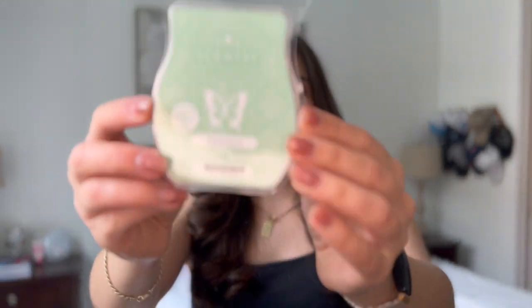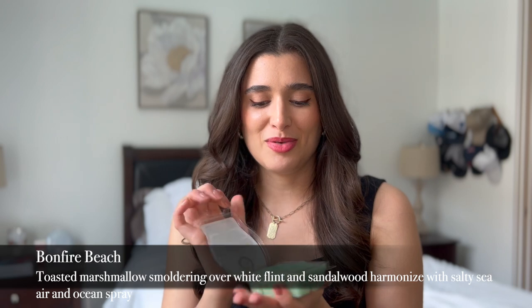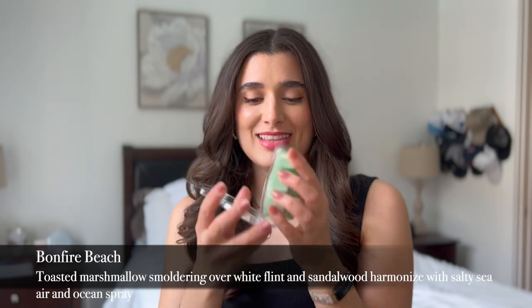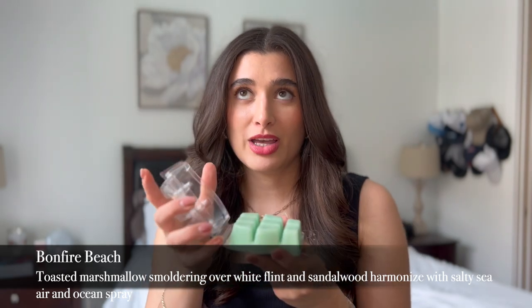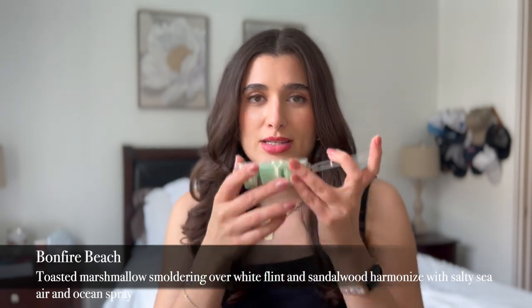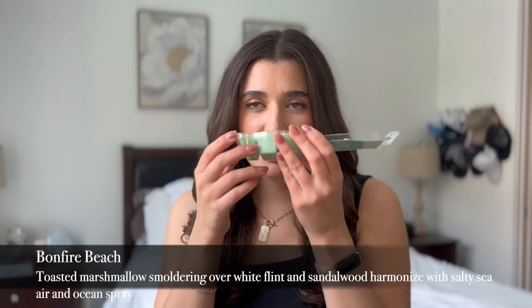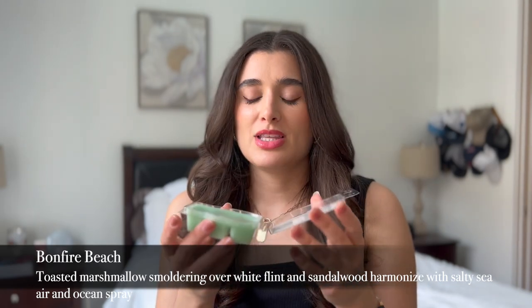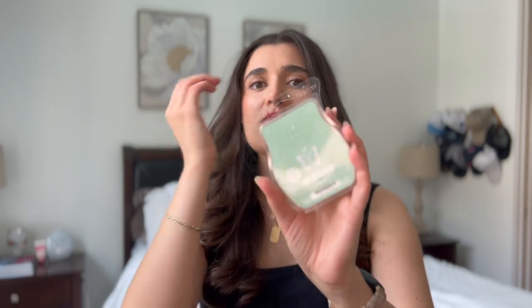I've been stuck in a vanilla rut for bedroom scents, so I'm excited to branch out and do a little more of a fresh scent in the bedroom — just to make it not smell stuffy and not like a bakery either. The next one is Bonfire Beach, and it's this awesome mint green color. Oh my gosh, so pretty. This one smells awesome — I'm so excited to have it for summertime. It's a mixture of like beach air and honestly Bonfire Bash slash Marshmallow Fireside. This smells so good. I think this is going to be a nice whole-house kind of scent.